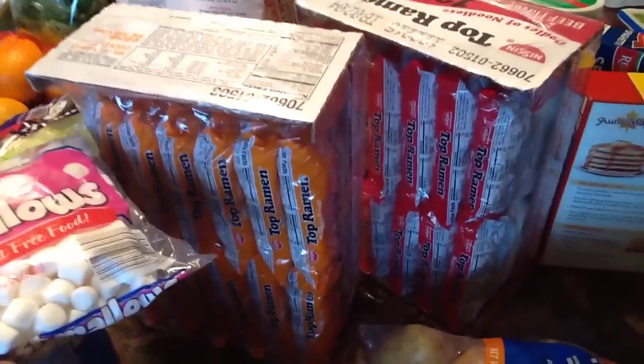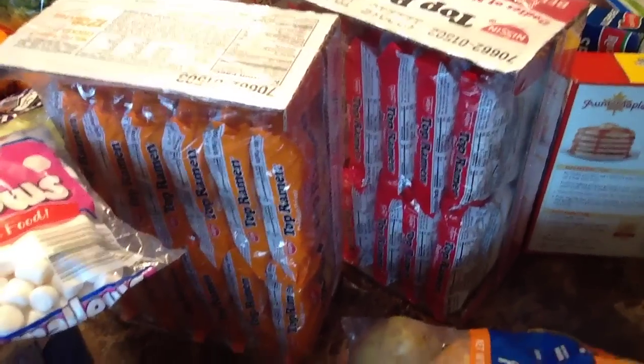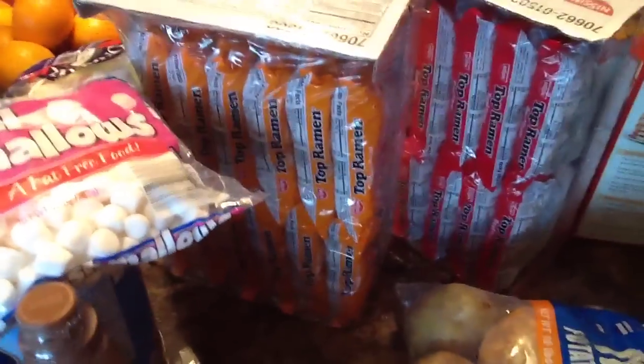Here I have some ramen noodles. I usually get chicken but I have both beef and chicken this time. I didn't see the chicken at first so I picked up the beef, and then when I went into another aisle I saw the chicken, so I said let me get both — maybe they'll like both of them.